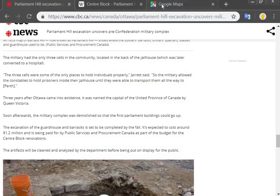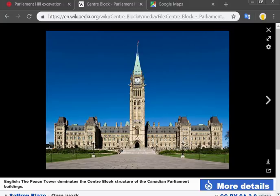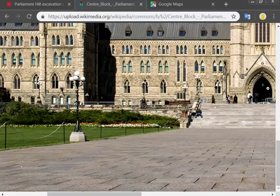We're going to jump over to the Central Block Wikipedia page and scroll through some pictures. They show you this nice, beautiful picture. The older one looks a little bit nicer, I think — the pre-fire Parliament Hill looks a little bit better than the current one, but the current one still looks really beautiful. It's got a big doorway here and the building comes along and juts out like that.